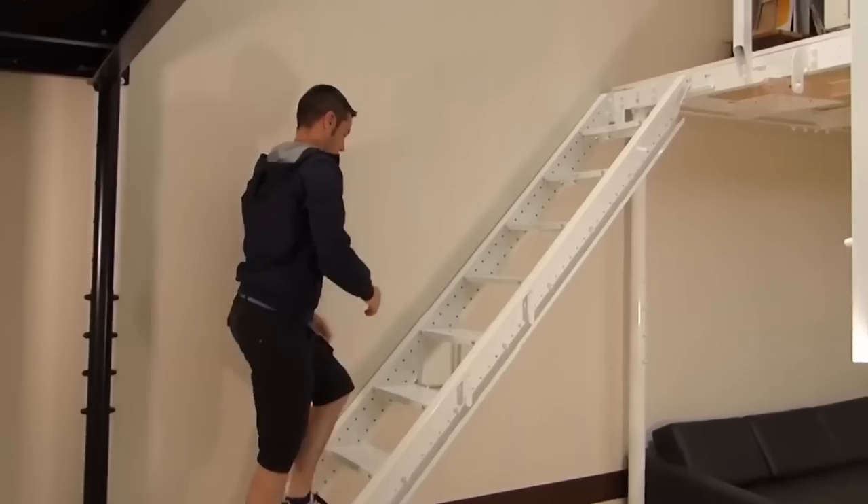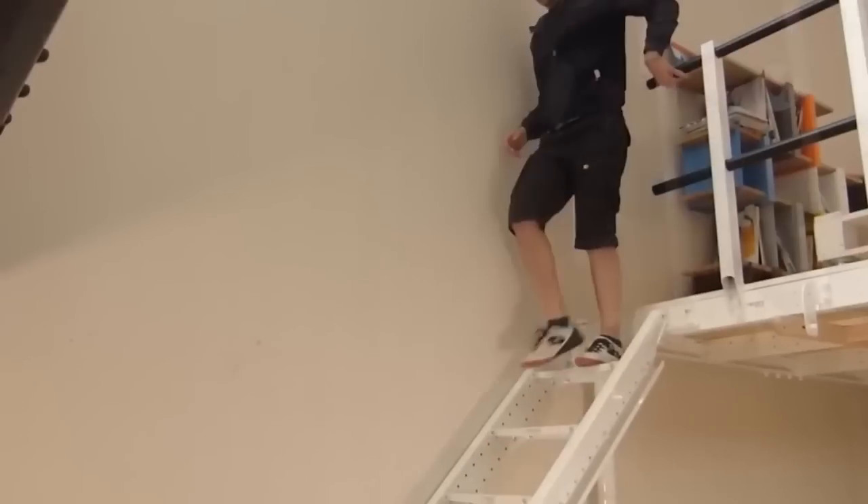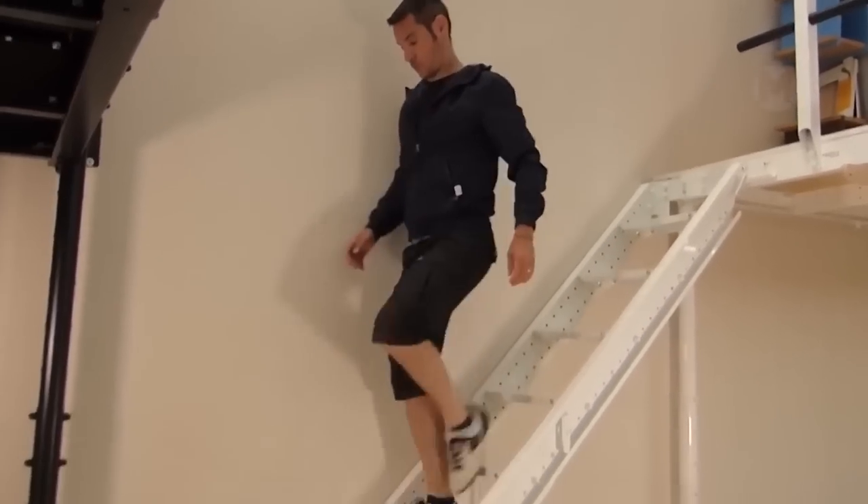If you need an attic in the house but you absolutely do not like fancy and bulky stairs, there is also a compact and functional solution.